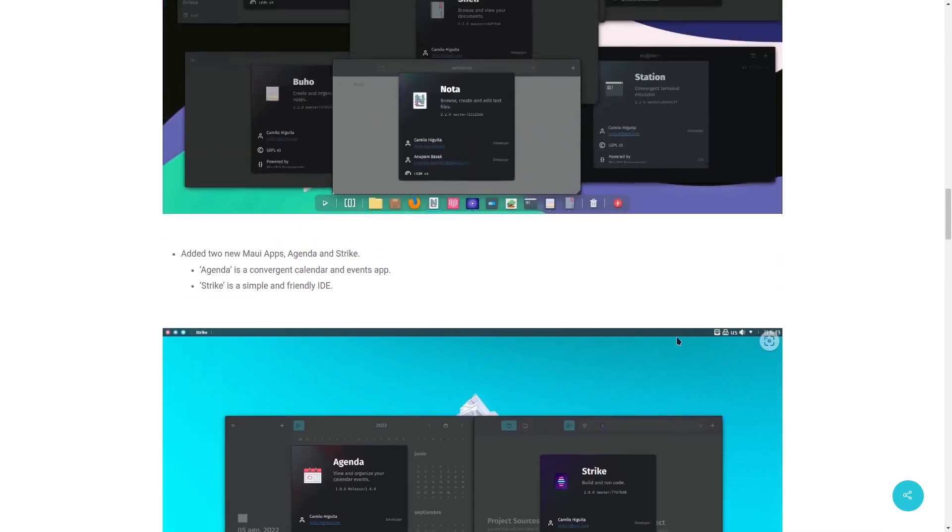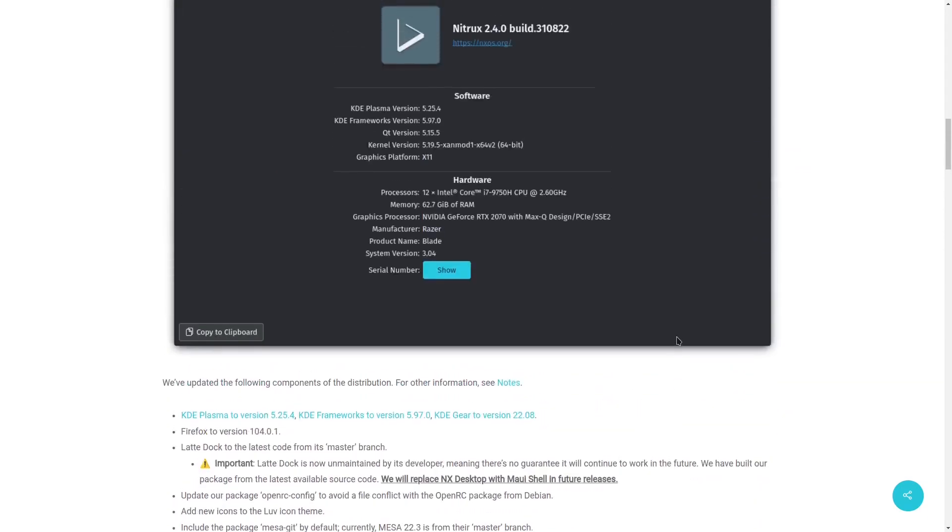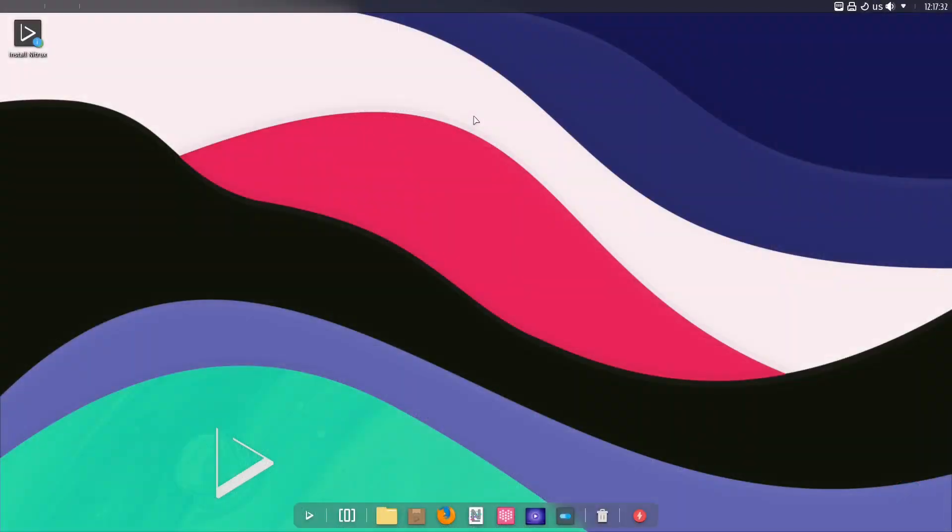Let's go ahead and switch over to the Nitrix OS desktop. When you download Nitrix and throw it on a USB or open it in a virtual machine, this is the screen you'll be met with. You can tell right off the bat it's got a customized version of KDE. This is a customized version of LatteDock down here. We've heard that LatteDock is no longer under development, and I'm wondering — will it be Garuda or Nitrix that actually takes over development of LatteDock?